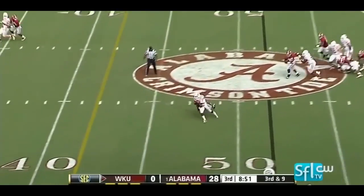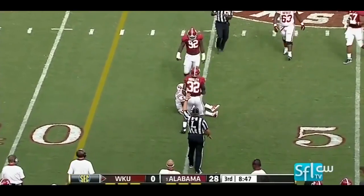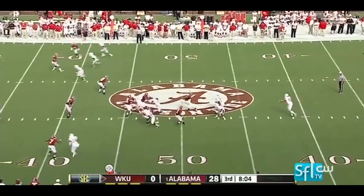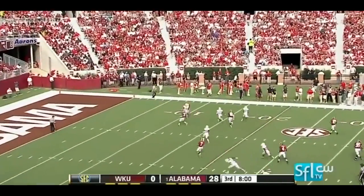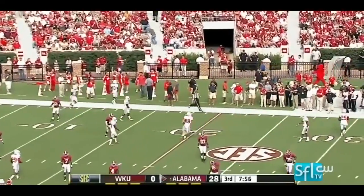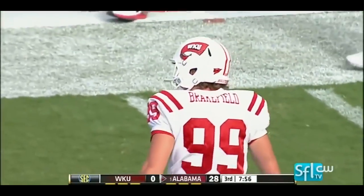Jakes in the pocket, finds Andrews, written down from behind at the 45. Directional kick toward the sideline — he's still going and stops at the 26.